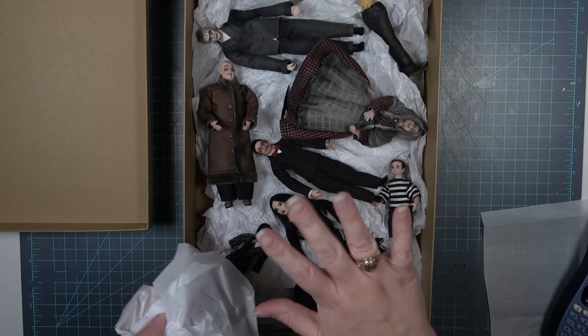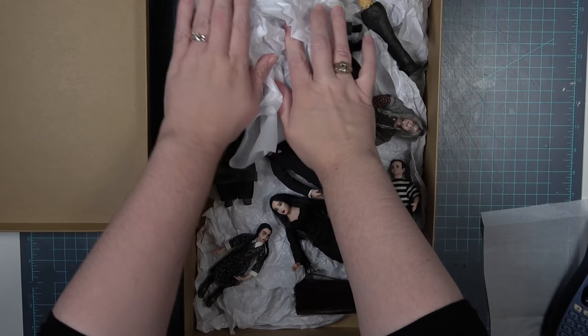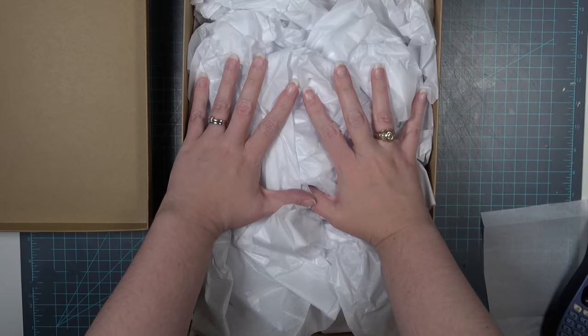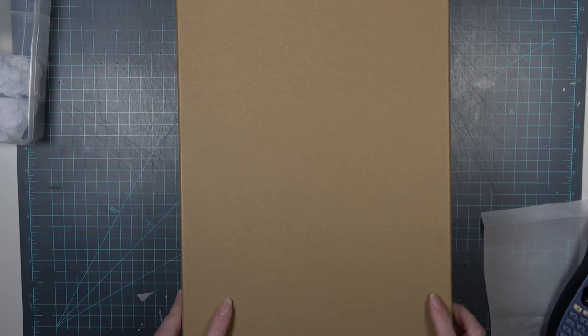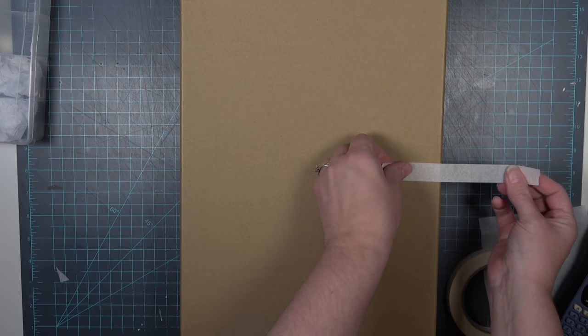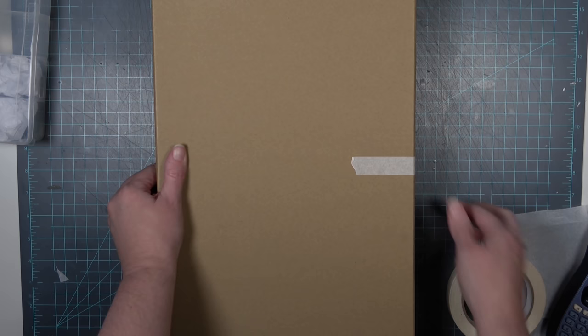The box with the dolls was already lined with tissue paper on the bottom to protect them. I waved goodbye to the family members and packed more tissue paper on top — this ends up being kind of spring-loaded, holding everything in place as long as the lid is on the box. The lid kind of pushes up, compressing down on the dolls just enough to hold them in place without breaking them. Then I taped down the lid so they are safe and sound.